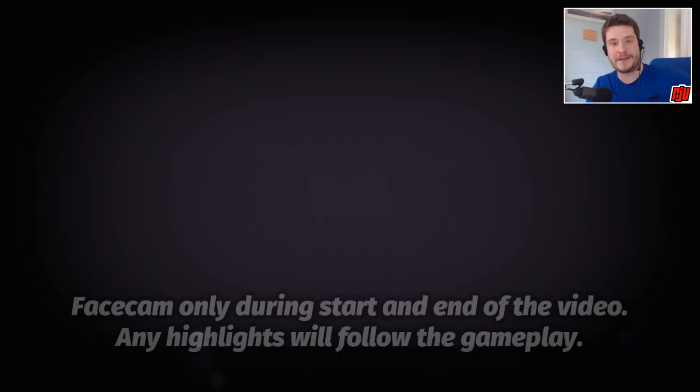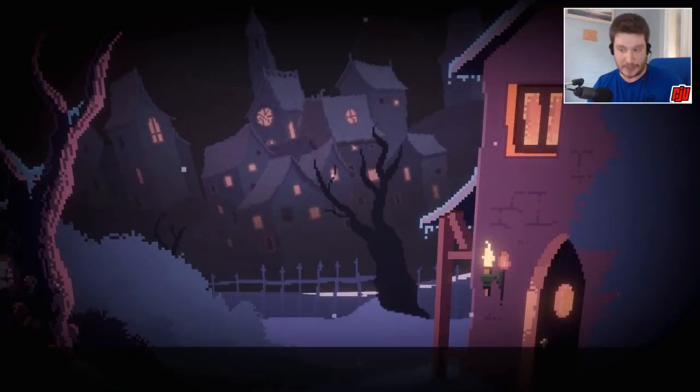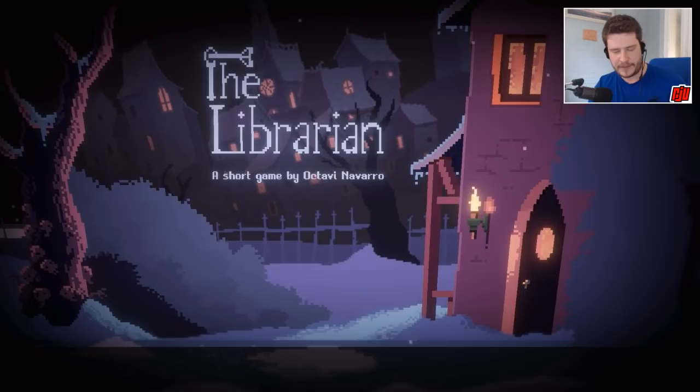Hello everyone and welcome to another indie game. This time I'm playing The Librarian, a game actually made by the same person who made Midnight Scenes, which I played on the channel a few months ago and really enjoyed. Midnight Scenes was, much like this game, a pixelated 2D side-scroller that kind of resembled a Twilight Zone episode, and for that reason I really enjoyed it, and for that reason I have high hopes for this one.